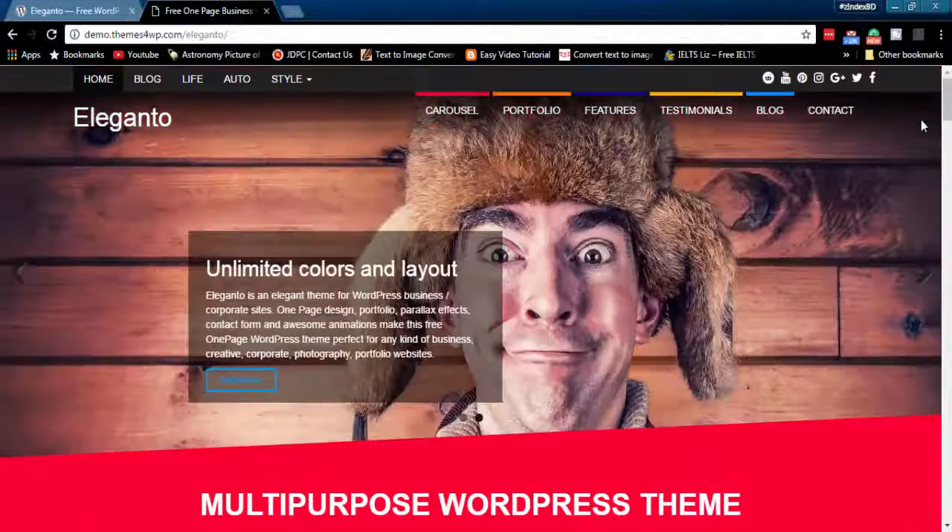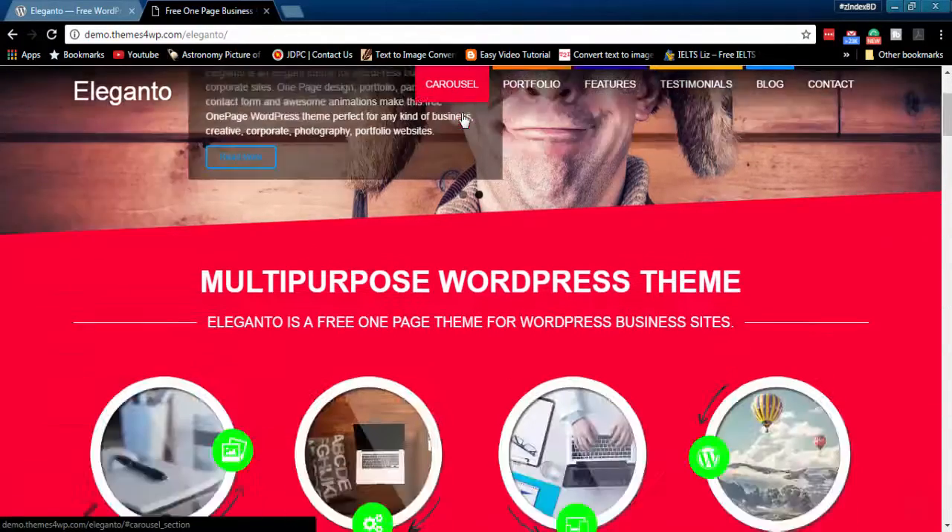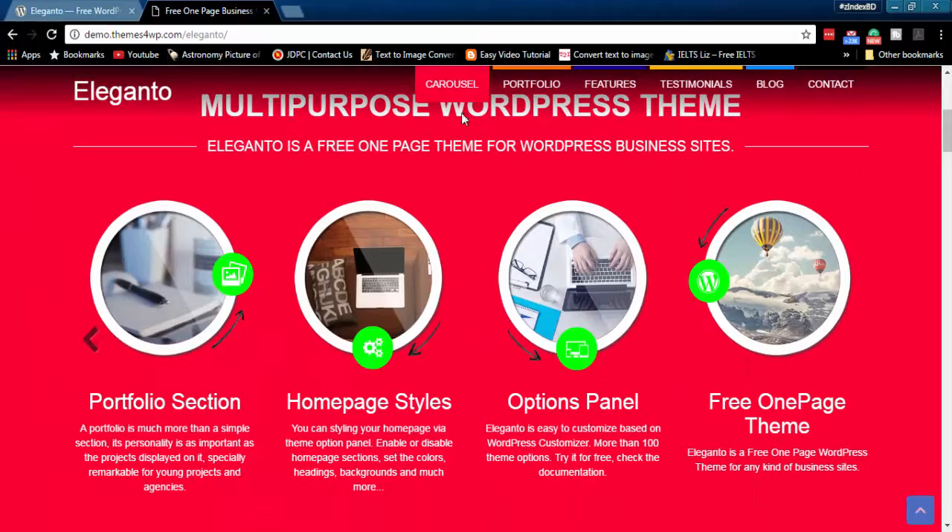Hello and welcome to Z-Index WordPress theme review. In this video we will discuss about the features of Elegant O multi-purpose WordPress theme. Elegant O is a one-page WordPress theme that has a beautiful header menu. This menu helps you access the whole website easily.